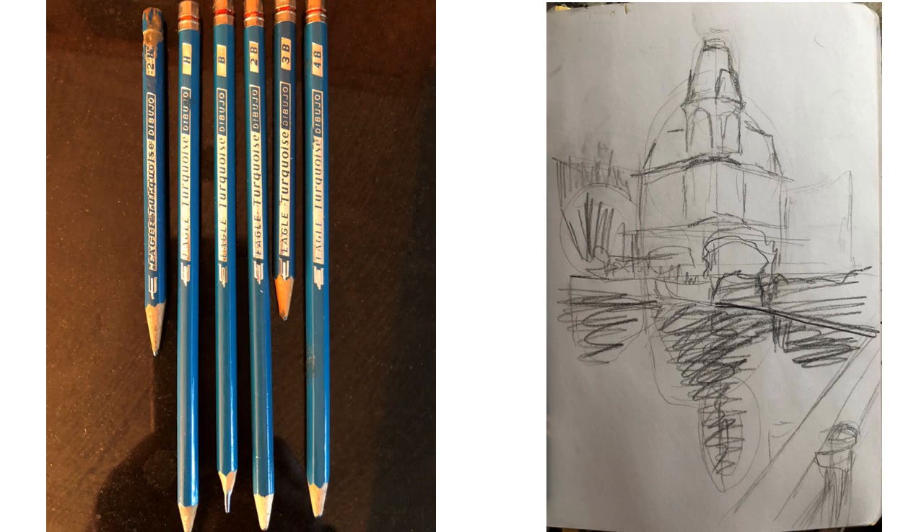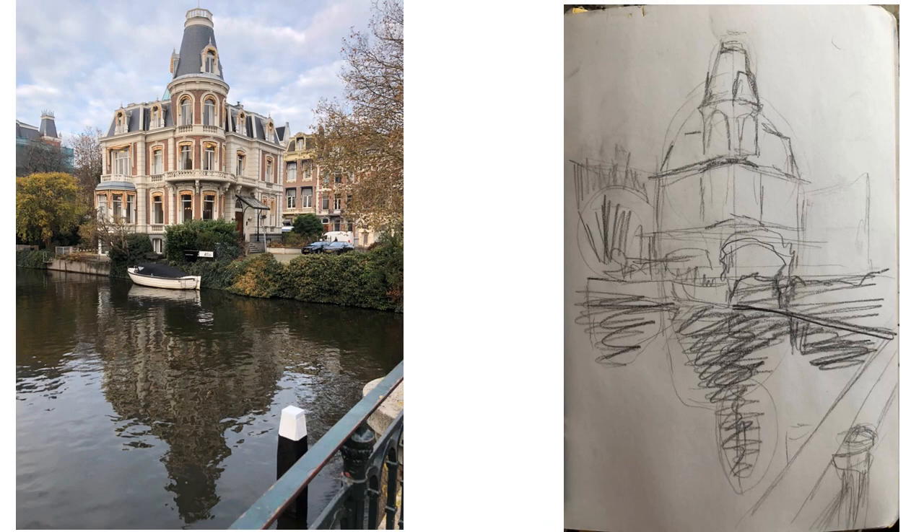To do the sketch, I used these different pencils — pencils I've had since elementary school, about 50 years old, and I've taken very good care of them. From left to right, we go from the one with more graphite, the 2H, to the darker one, the 4B. For the sketch, I used the H, which is very light, for positioning the original sketch, then I used the 2B but moved quickly to the 4B.